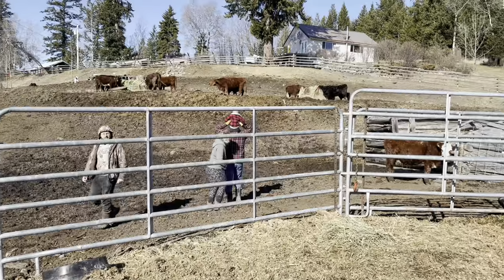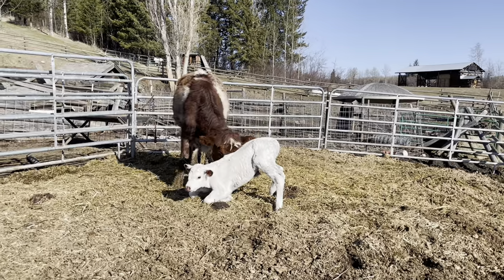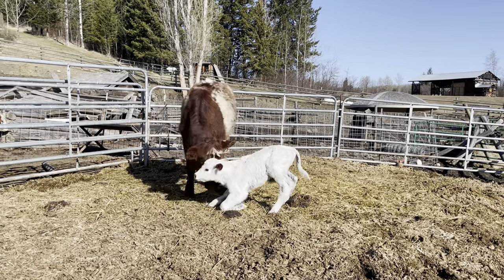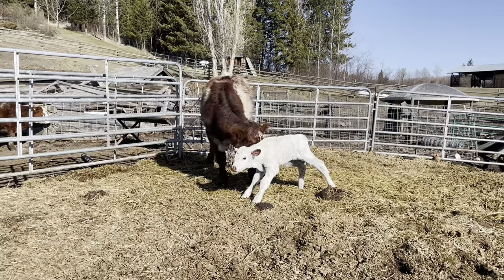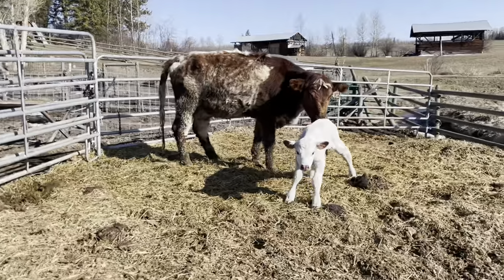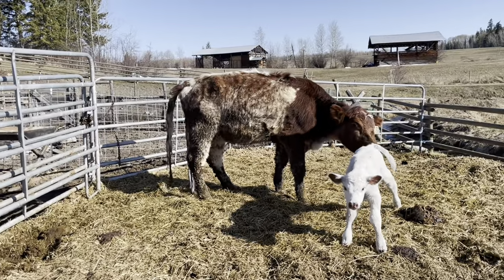Phil squealing sure got her upset. I just never know with new moms if they'll hit someone. There we go — he's standing. Look at you go, little man. Oh, isn't he beautiful, Dallas? Yeah, he's good, mom.